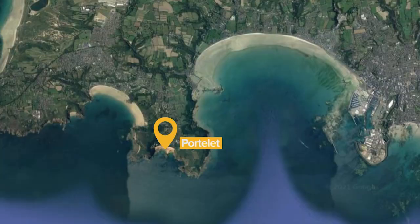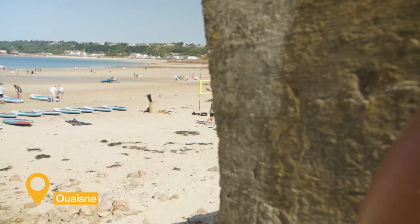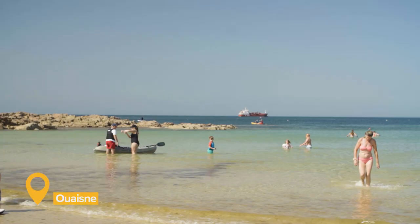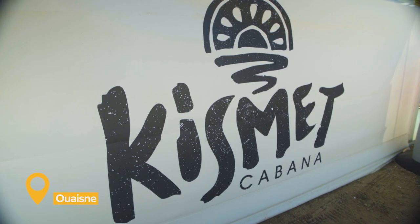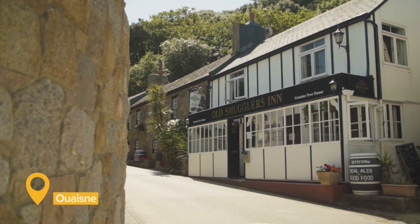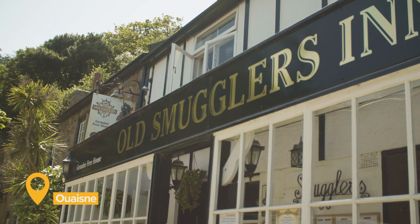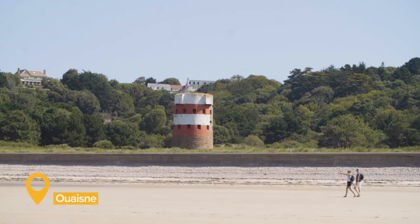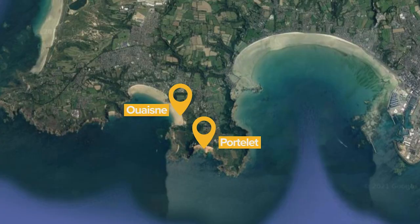Often mispronounced, Ouaisné is a sheltered beach where you can swim safely, although there are no lifeguards. There's a large public car park and toilets, but unfortunately no direct bus access. Kismet Cabana serves street food with live music in the summer. This area has historic links with smuggling, and the pub in the bay is called the Old Smuggler's Inn. There's also a Martello Tower right in the middle of the bay.